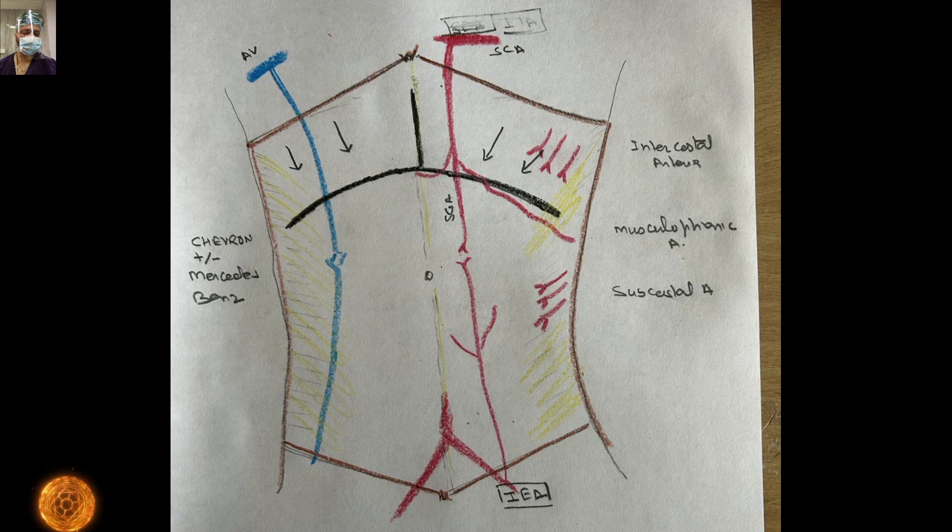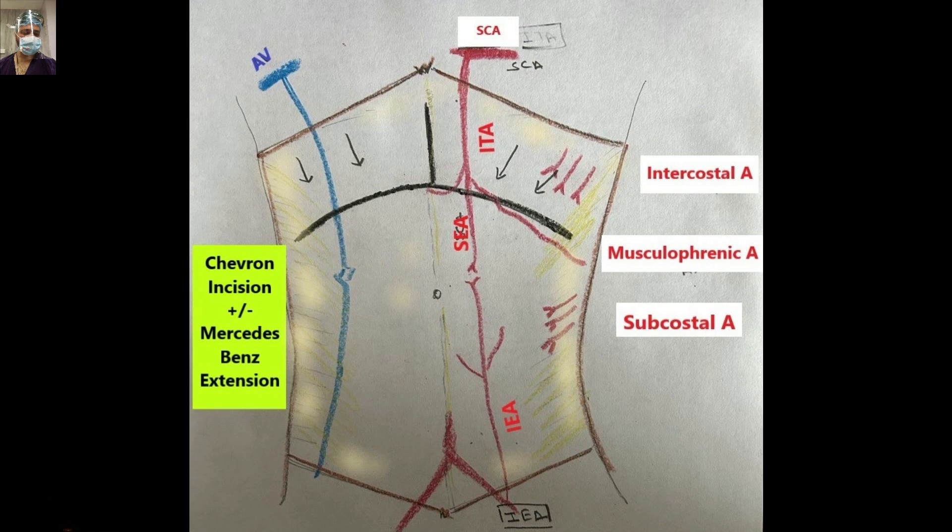There is nothing new in these line diagrams, which I have drawn specifically for you. Basically, we have two epigastric arteries — the superior epigastric artery and the inferior epigastric artery — which anastomose bilaterally to supply the whole abdominal wall. Supply from above comes via the subclavian artery, from below via the femoral artery, and we also have the intercostal arteries and subcostal arteries which supply the abdominal wall musculature.